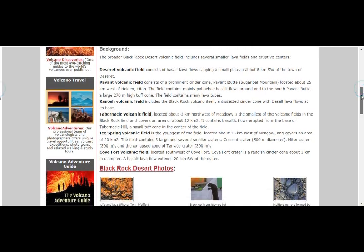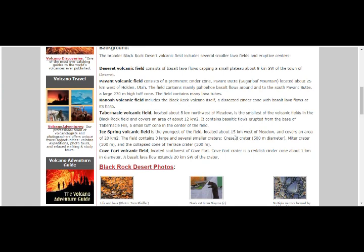Ice Springs is the youngest of the fields, located about 15 kilometers west of Meadow, covering an area of 20 square kilometers, and contains three large and several small craters: Crescent Crater (500 meters, about 1,500 feet in diameter), Mitre Crater (about 300 meters), and the Collapse Cone of Terrace Crater (about 9,000–1,000 feet). The Cove Fort Volcanic Field features a reddish cinder cone about 1 kilometer in diameter, with a basalt lava flow extending 20 kilometers southwest of the crater.